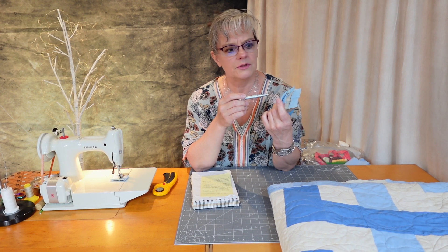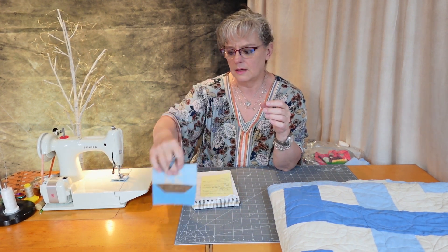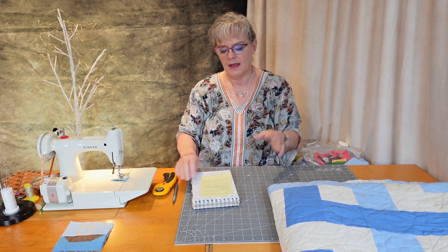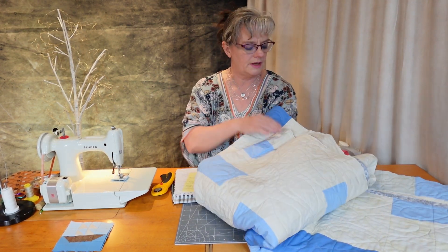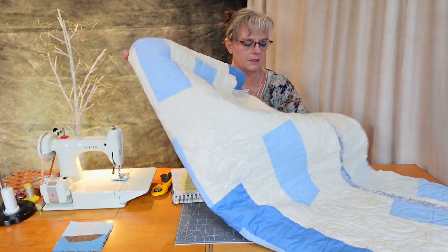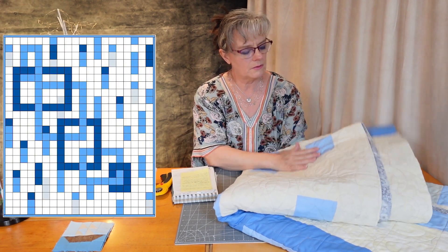It's not going to be half square triangles — it'll be quarter square. A quarter square block. Little block. Also, I've gone back and started trimming the rainstorm quilt, which you've seen, and I'll put a picture up there of the episode I did on the rainstorm quilt.